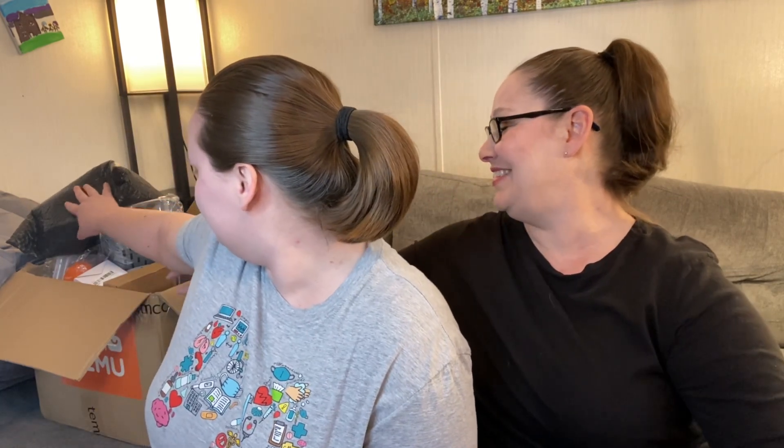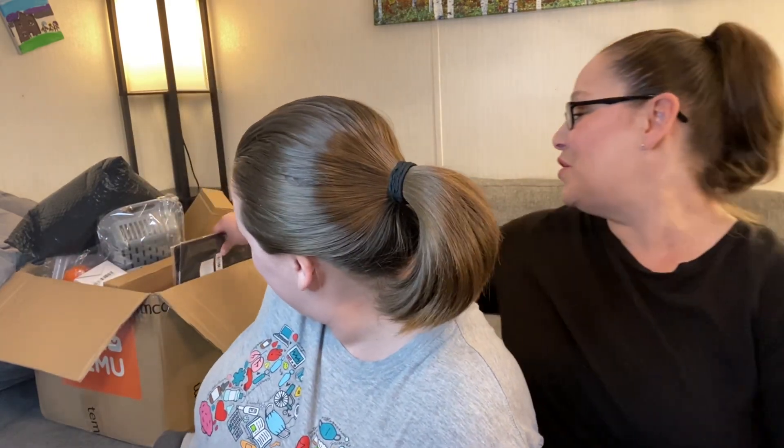I have no idea what she ordered and she has no idea. So this item here and everything this way is for today's video. I don't know how much we'll get through today, but let's pick out the first one.